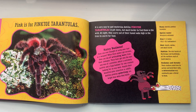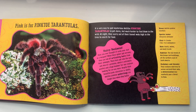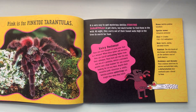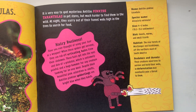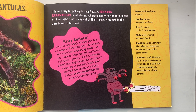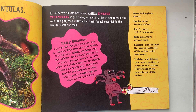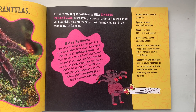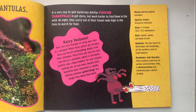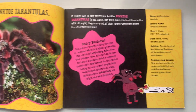Despite their beautiful pink coloration as adults, Avicularia pink toe spiderlings are bright blue when they hatch. They can be 4 to 6 inches. They eat insects, worms, and small lizards. They live in the rainforests of Martinique and Guadalupe off the northern coasts of South America. These creatures need trees to survive and build webs, so deforestation may eventually pose a threat to them.